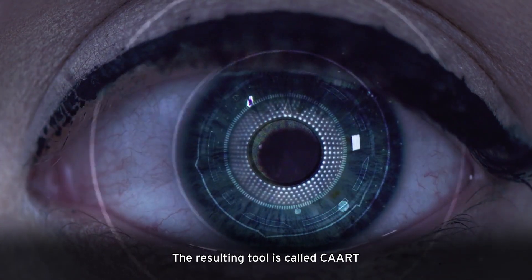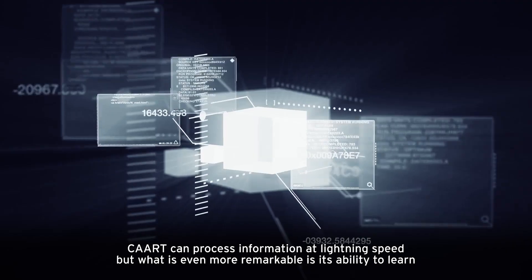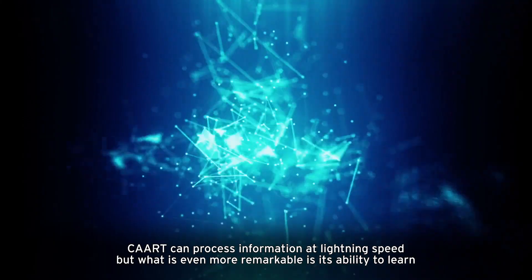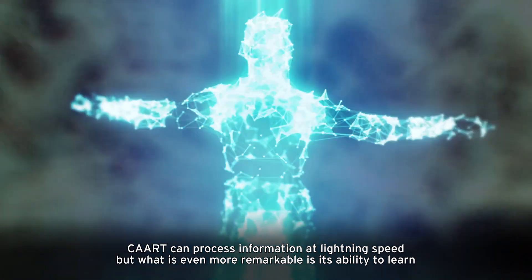The resulting tool is called CART. CART can process information at lightning speed, but what is even more remarkable is its ability to learn.